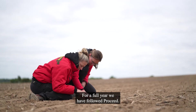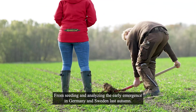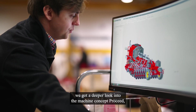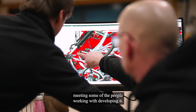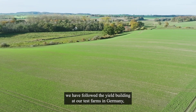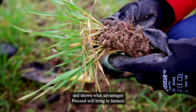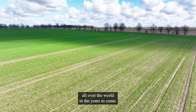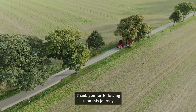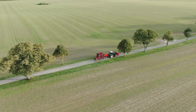For a full year, we followed ProSeed — from seeding and analyzing the early emergence in Germany and Sweden last autumn, to the winter months where we got a deeper look into the machine concept and met some of the people working on developing it. In the last two episodes, we followed the yield building at our test farms in Germany, Sweden and Poland, where we've analyzed the outcome and shown what advantages ProSeed will bring to farmers all over the world in the years to come. Thank you for following us on this journey. We look forward to bringing the machine to all of you in the coming years.